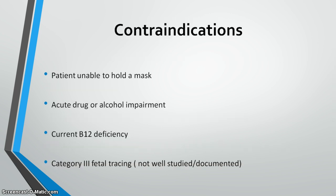Contraindications include: the patient cannot hold her own mask, acute intoxication from drugs or alcohol, known B12 deficiency (seen with gastric bypass patients, strict vegetarians, chronic poorly controlled intestinal disease, or alcoholism). There are also limited studies on use with a Category 3 fetal heart rate tracing, which indicates the fetus is not tolerating labor well.